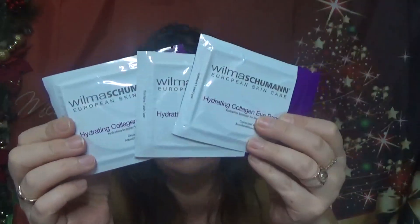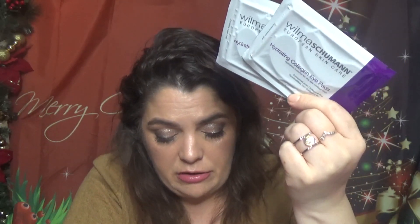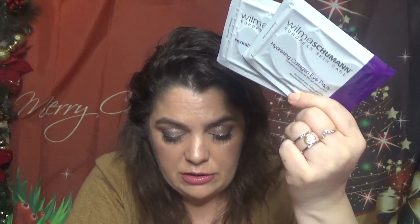Next we have three hydrating collagen eye pads from Wilma Schumann European Skin Care. Full size is $18. These pads are infused with pure collagen to hydrate, depuff, and plump the delicate under-eye area. To use, place one under each eye and leave for 20 minutes. I've used these before — we got three of them in here.